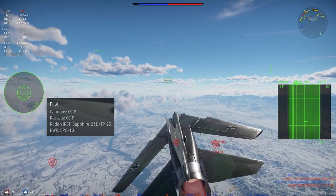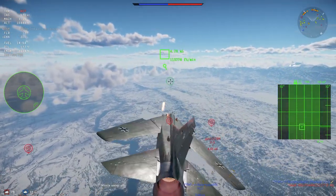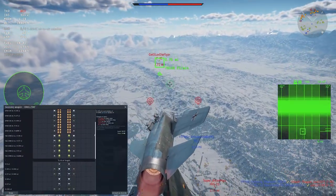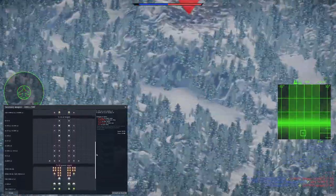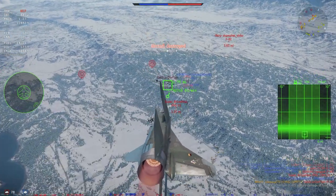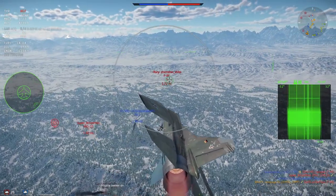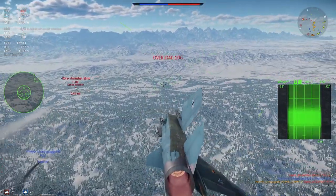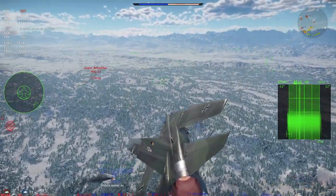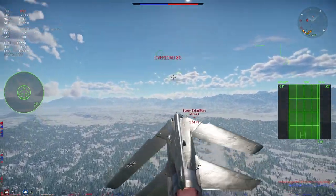For ballistics computers, you get CCIP for guns and rockets only. Air-to-ground ordnance includes the FAB series of dumb bombs, S-5K and S-24 unguided rockets, and the Kh-23M MCLOS guided missile. The bombs are pretty useless as you can't carry enough to kill a base and there's no ballistics computer for them. The S-5Ks have pitiful penetration, but the S-24s and Kh-23M are not bad CAS options if you don't have anything else.